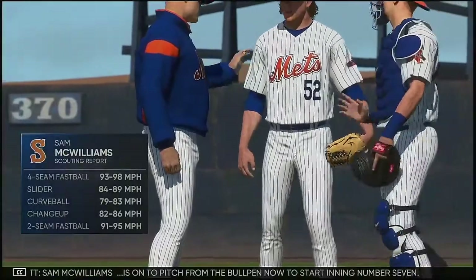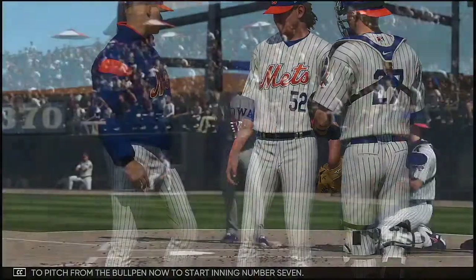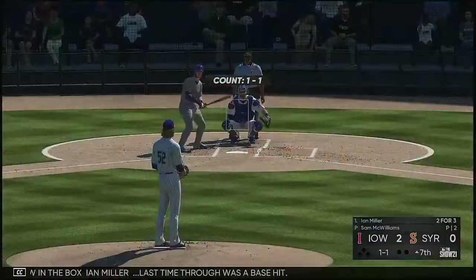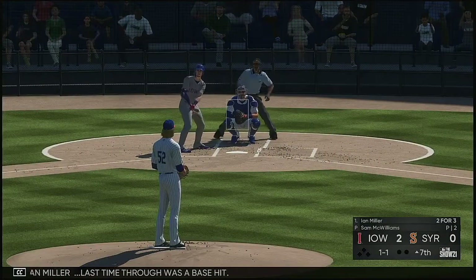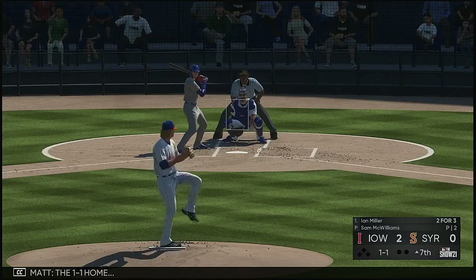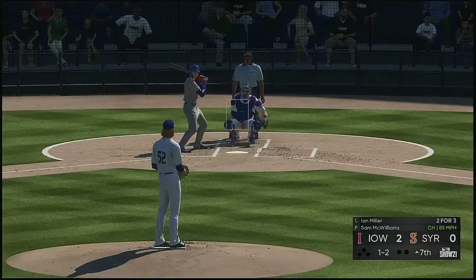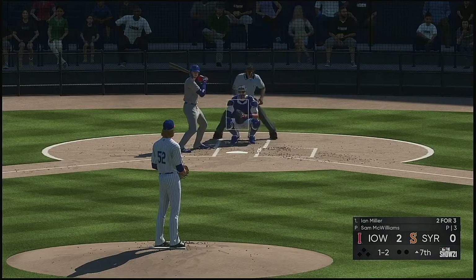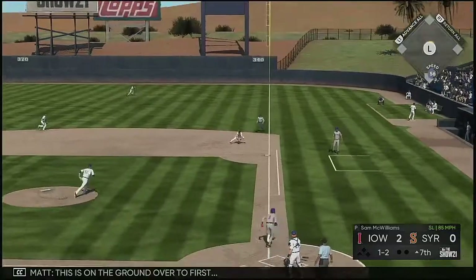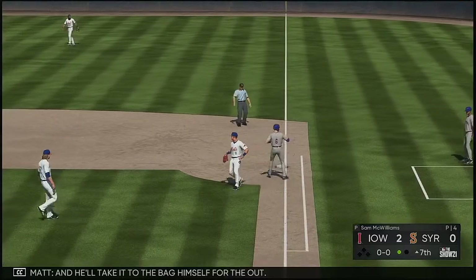Sam McWilliams is on the pitch from the bullpen now to start inning number seven. Number 52. And now in the box — Ian Miller, last time through was a base hit. The one-one home. This is on the ground over first — scooped up, and he'll take it to the bag himself for the out.